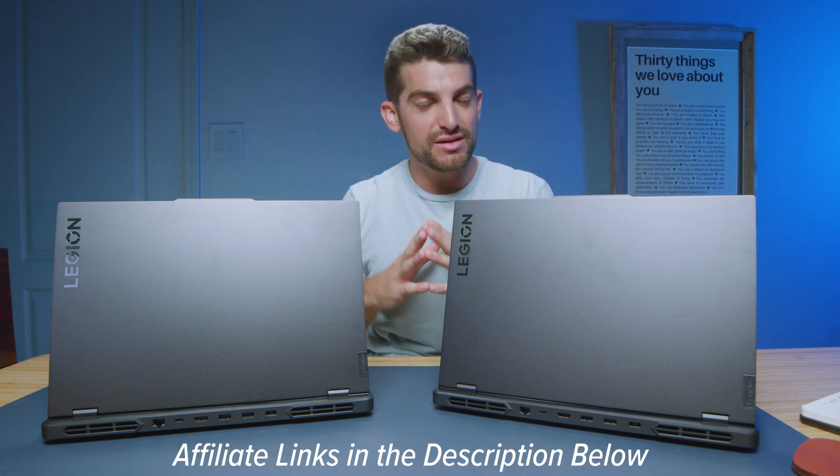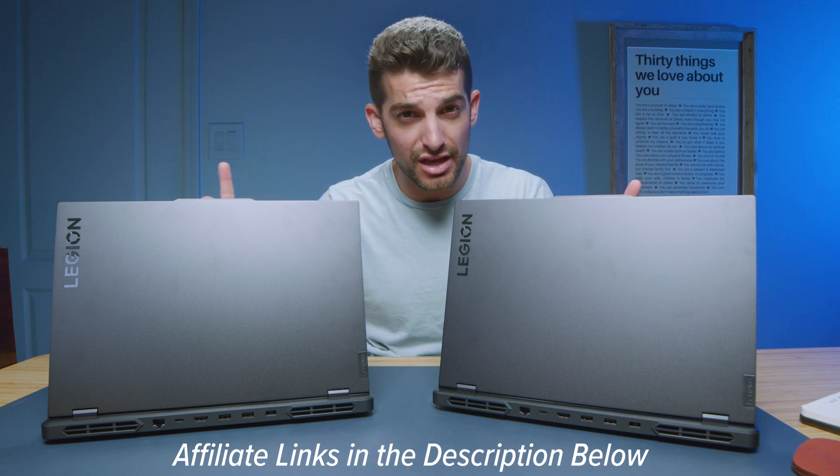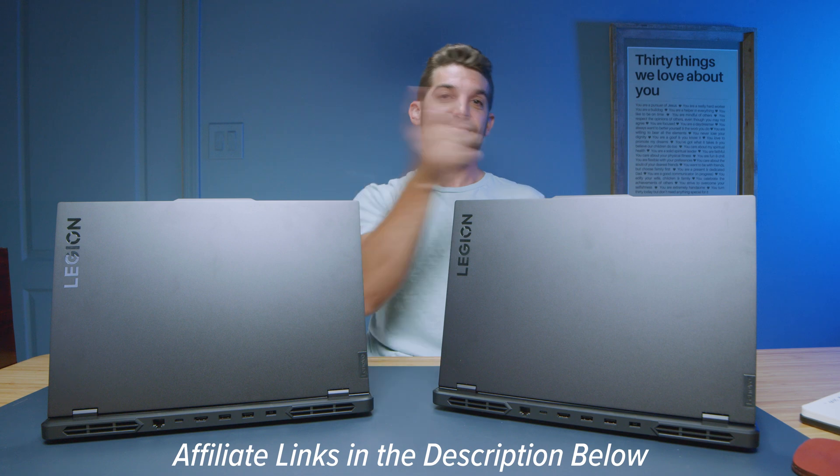Links are in the description below if you're ready to make a purchase. Comment and let me know which one you're considering between these two, and if you need more videos to help with your decision-making process, click or tap the screen here. Otherwise, see you in the next one.